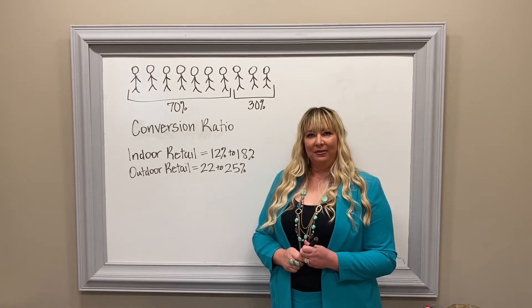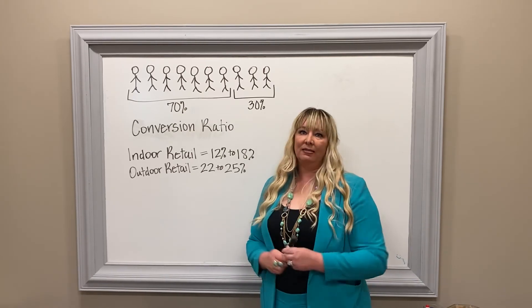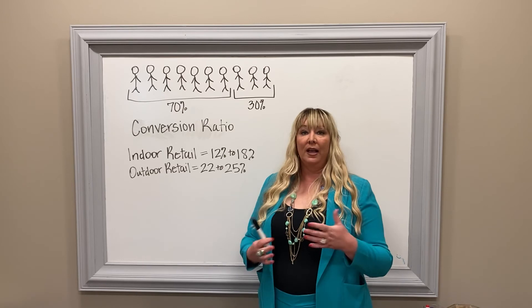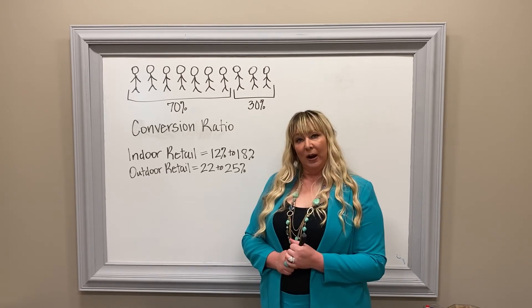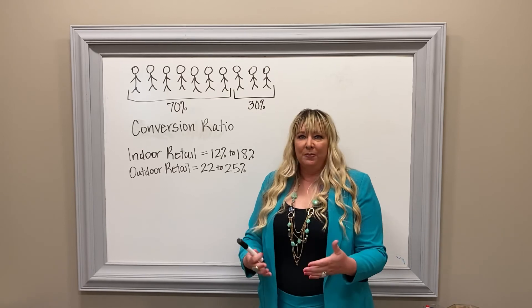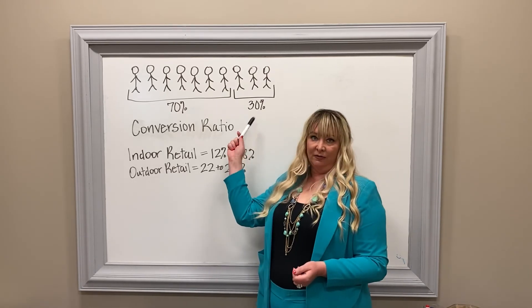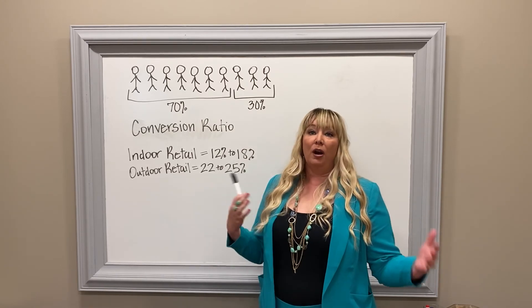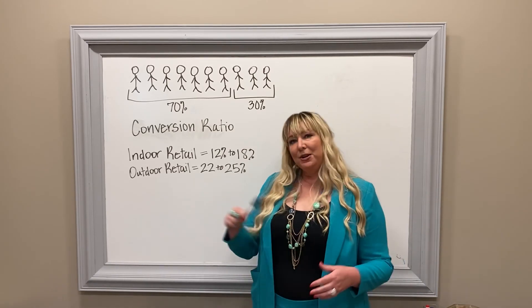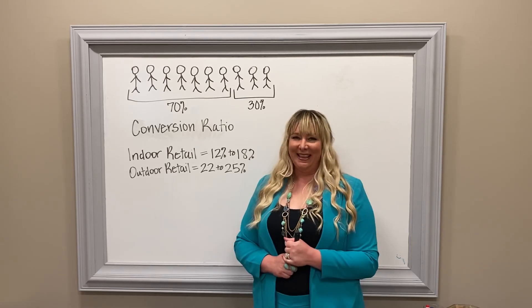Units per transaction is another one of those metrics to think about — what you can do for the people who are already in that store. If you have more units in that sale, that also means you're going to increase that average dollar sale and improve your conversion ratio within the people already in your store. Make sure you have things at all price points, and if people are coming in, make sure you're selling to them.